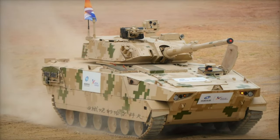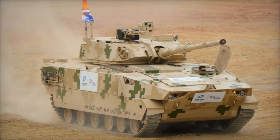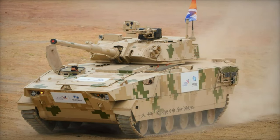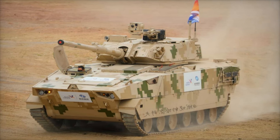Inspired by China's VN-17 infantry fighting vehicle, the VT-8 shares several key design elements, offering a common platform for countries already using VN-series vehicles. This makes integration, maintenance, and training easier, providing a streamlined experience for international clients.